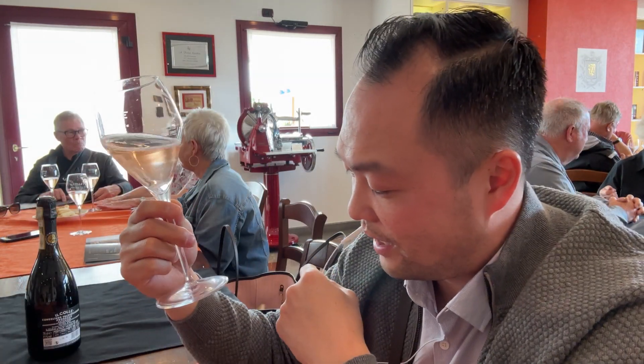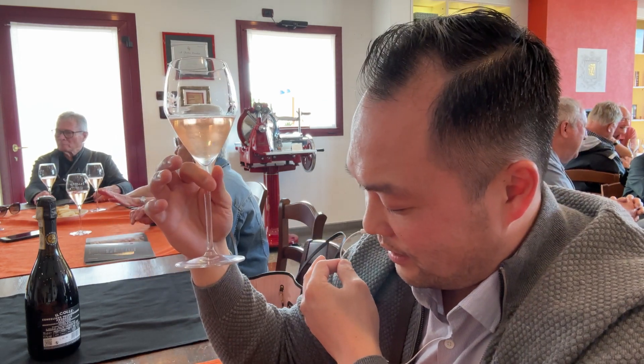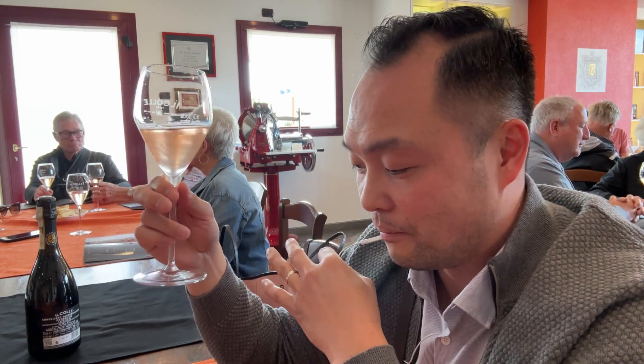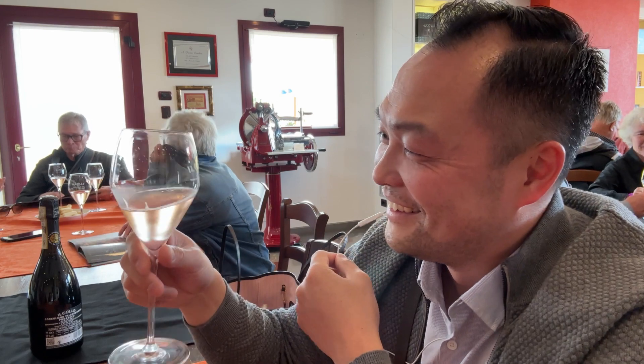We're trying our next one, which is a Rosé. This one is also extra dry, and the sugar content is a little less. One thing I just learned is they handpick all their grapes instead of machine picking — they pick the best grapes to make their Prosecco. I can't tell which one I like better. This one's good too.